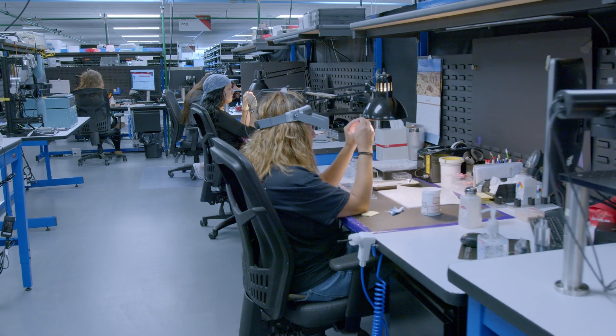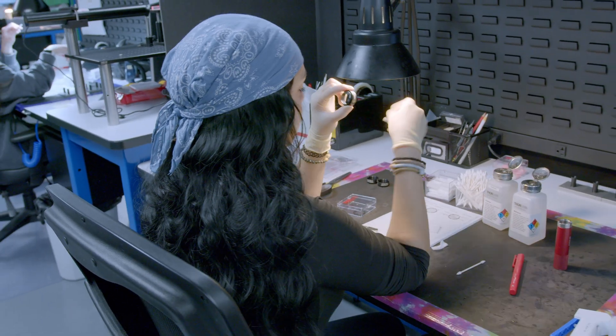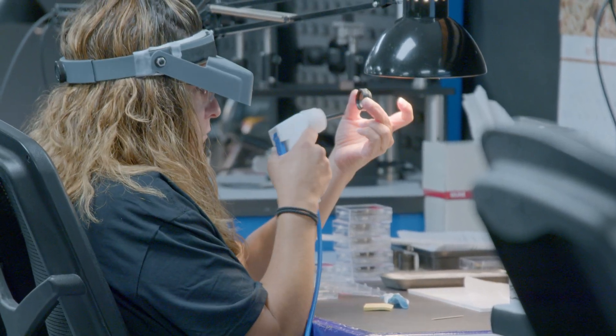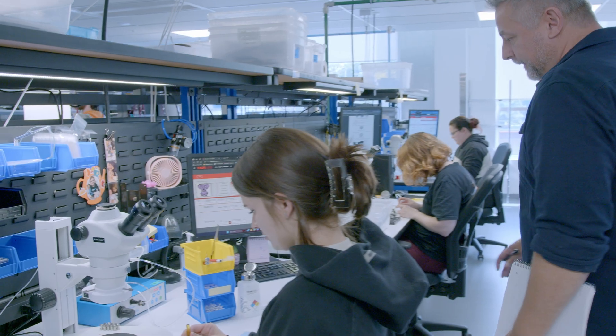We take great pride in training our technicians from day one. They learn how to inspect an optical lens, how to handle an optical lens, how to clean an optical lens, and they understand the importance of all of that going into the assembly process.